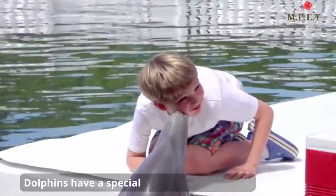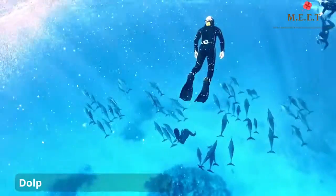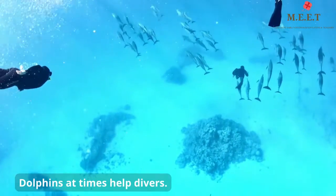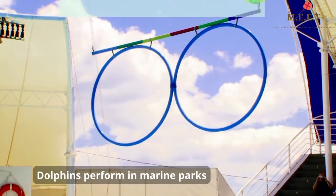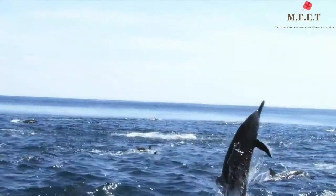Dolphins are very intelligent and have a special relationship with humans. At times they help injured divers by pushing them to the surface of the water. Sometimes dolphins are trained to perform tricks to entertain audiences in marine parks.